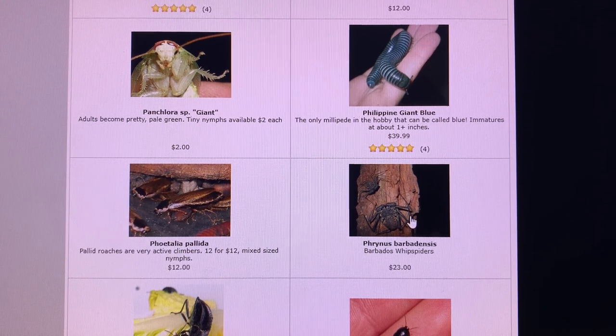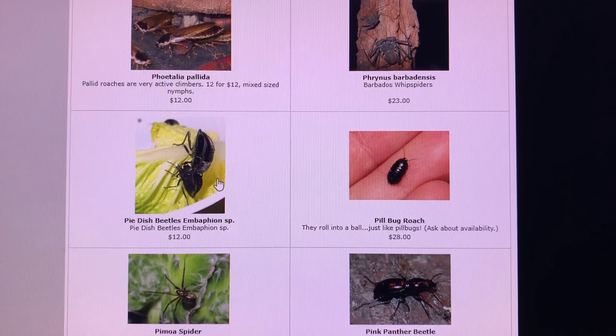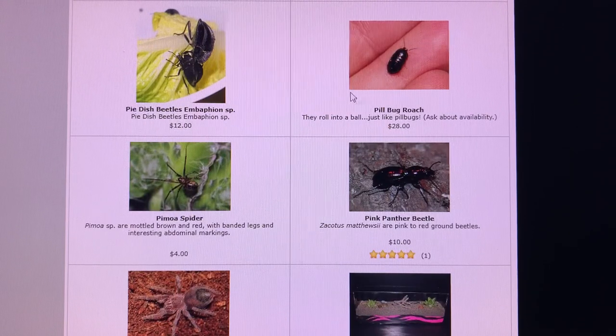The phryness here from Barbados compared to the Florida species — you can see the barbadensis is a little bit larger. Pie dish beetles are always a favorite. Their elytra and pronotum is shaped like a dish — a really interesting morphological feature. The way their bodies are curved like that, you might guess that water or something would drip down to their heads, but I don't really know if anybody knows why they evolved to be this odd shape.